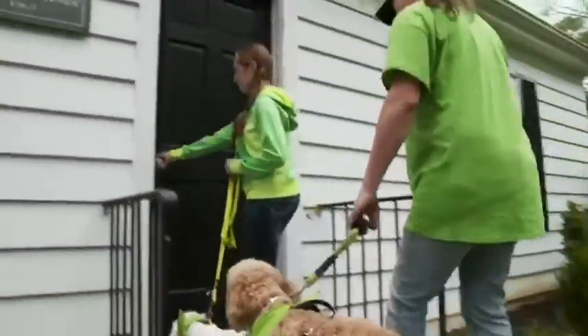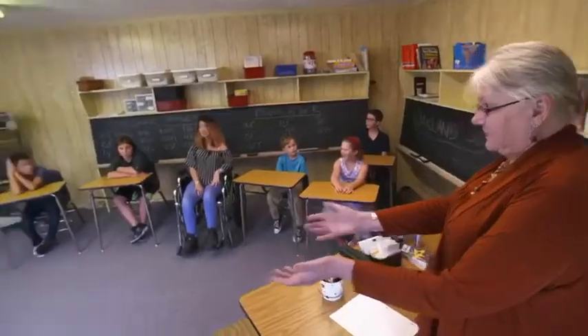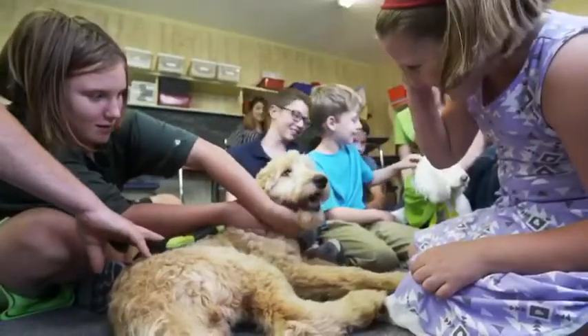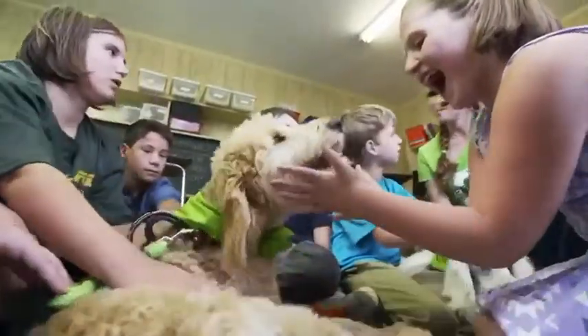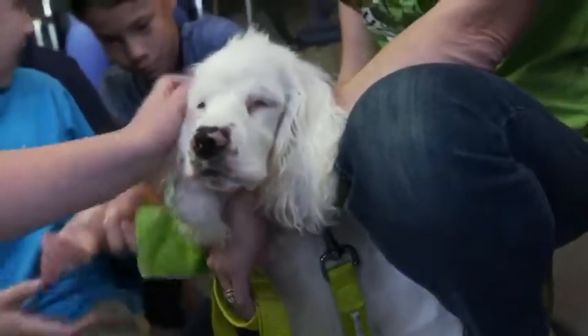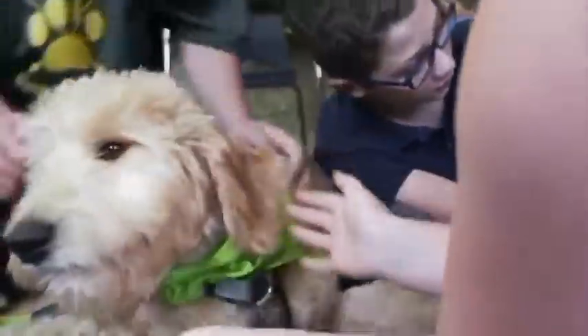Oakland School has been around for about 50 years. Our whole mission is to help kids who have not been as successful as they should be in a traditional classroom. Adding the dogs is just one more tool that we can use to help our kids. They love being with those children. When they're able to come together, they connect on a level that none of us could ever understand.